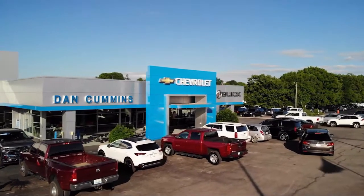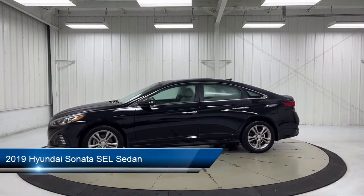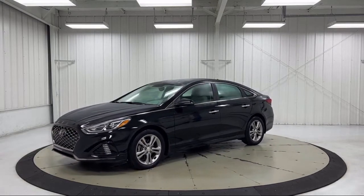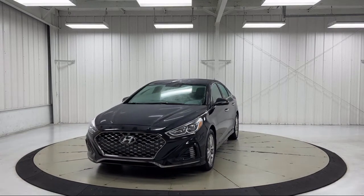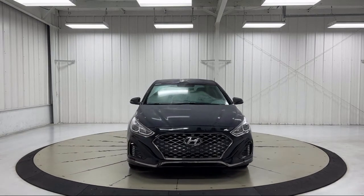Welcome to Dan Cummins Chevrolet Buick of Paris. Here's a look at another one of our great vehicles for sale. It comes equipped with a rear view camera, 17 inch aluminum alloy wheels, Sirius XM satellite radio, AM FM HD Sirius XM and MP3 player, Apple CarPlay and Android Auto, and Bluelink emergency communication system.